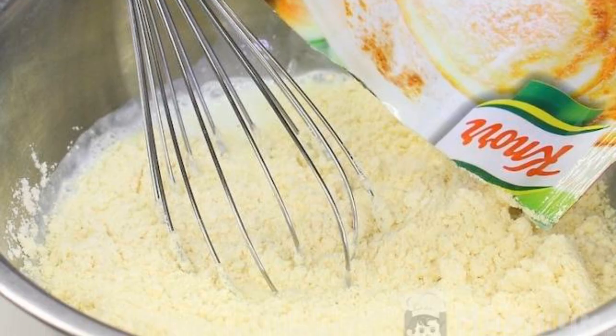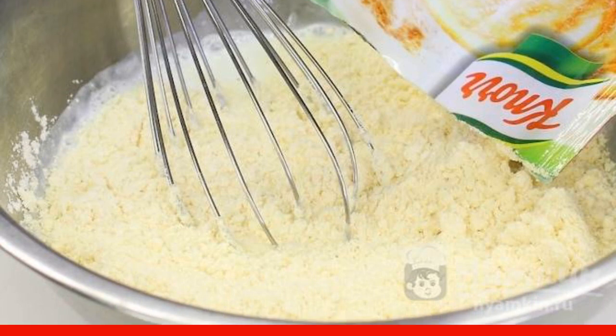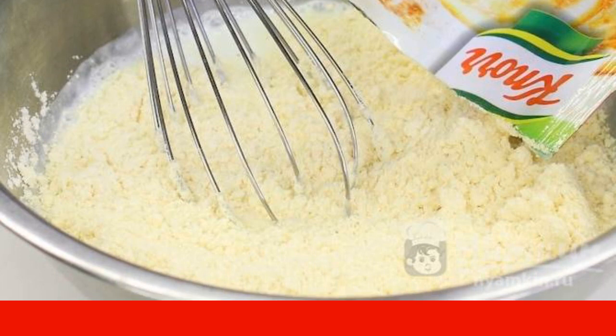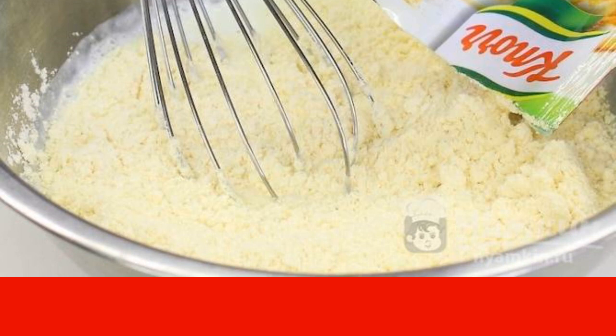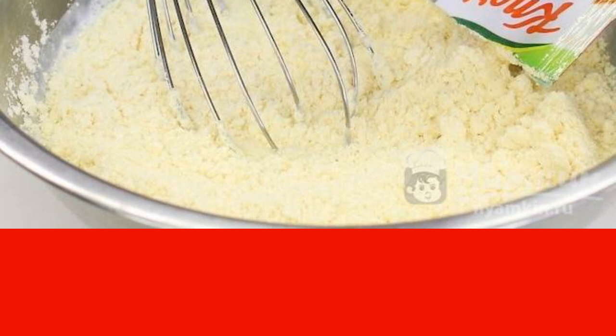And mom has a treat ready for this occasion. In a bowl, make the dough: mix flour with baking powder, sugar, and cinnamon. Add the egg and kaffa. Stir until all the grains of flour dissolve, then leave the mixture to rest for five to seven minutes.